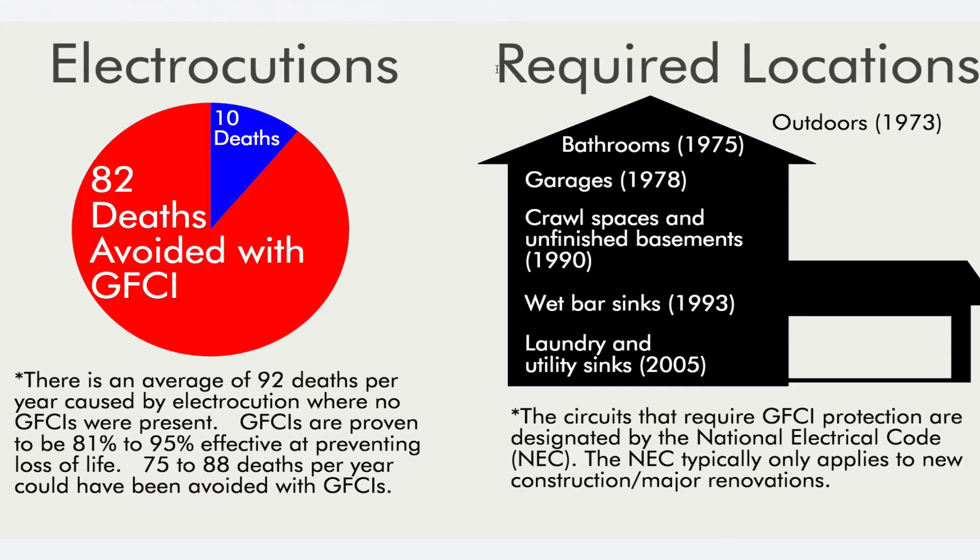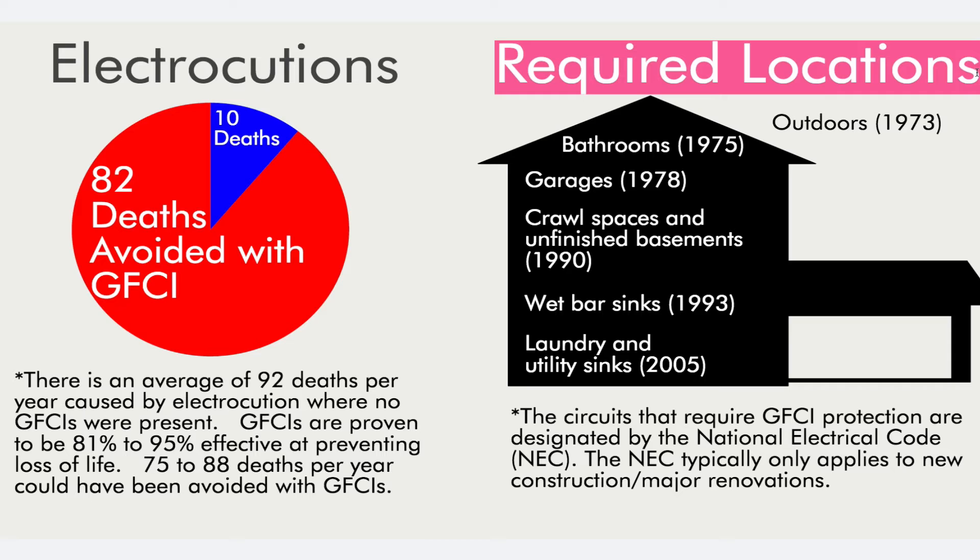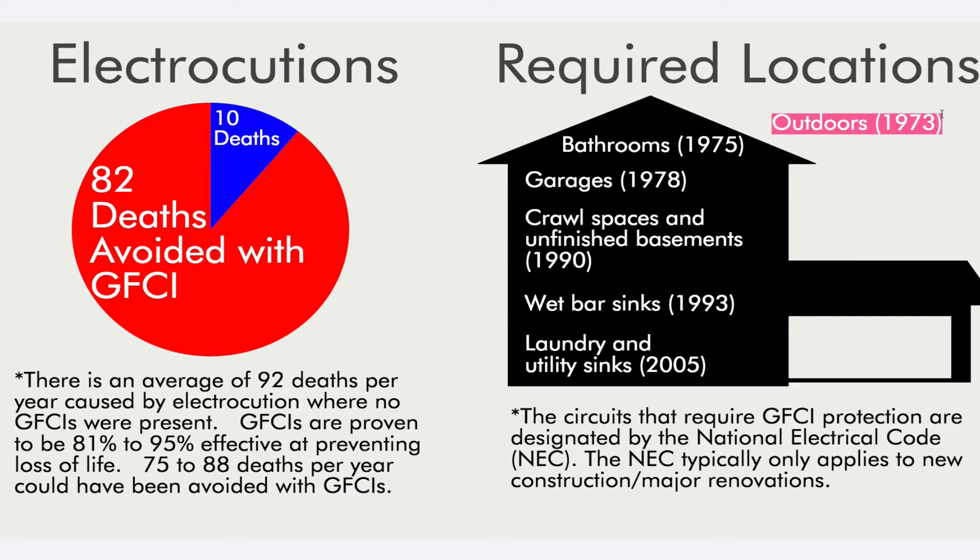The next section covers required locations, designed to show homeowners that even though GFCIs have long been known as an amazing protective device, many homes still lack proper protection. In 1973, protection became mandatory for outdoor outlets; 1975 added bathrooms; 1978 garages; 1990 crawl spaces and unfinished basements; 1993 wet bars and sinks; and 2005 laundry rooms and utilities.